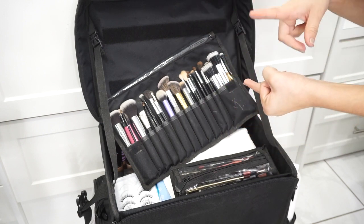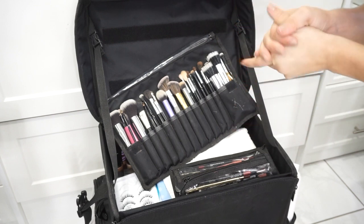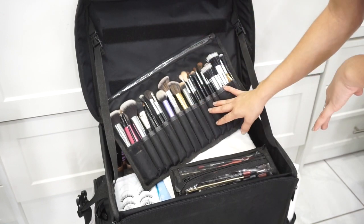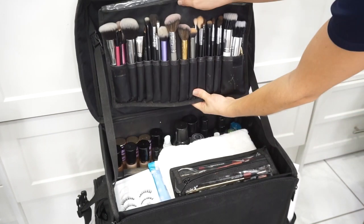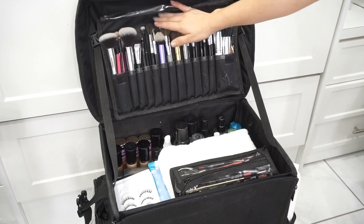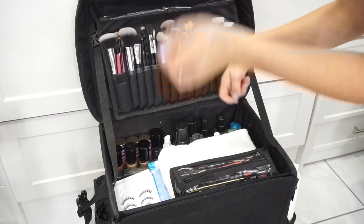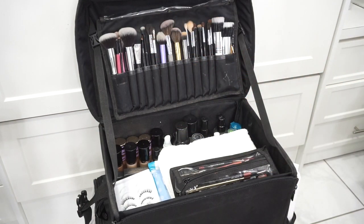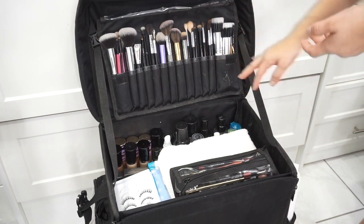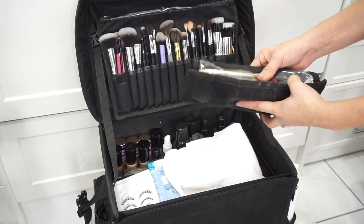I'm not going to go through each and every one of them, but it's a mix of Morphe, BH Cosmetics, and Eel Makiage — those are the main brush brands in here. Honestly, more than half of these brushes are Morphe. I live by Morphe; all their brushes are great quality and very affordable. The great thing is I can just flip this over and still have it attached, so as I'm working on a client I can grab and use it. If you want me to do a video on exactly what brushes I love, I can do an in-depth video.